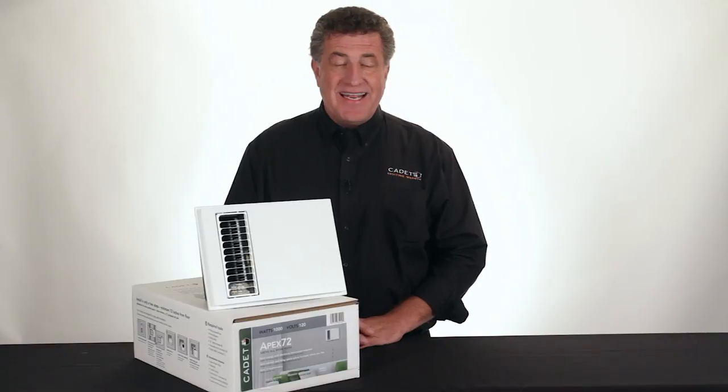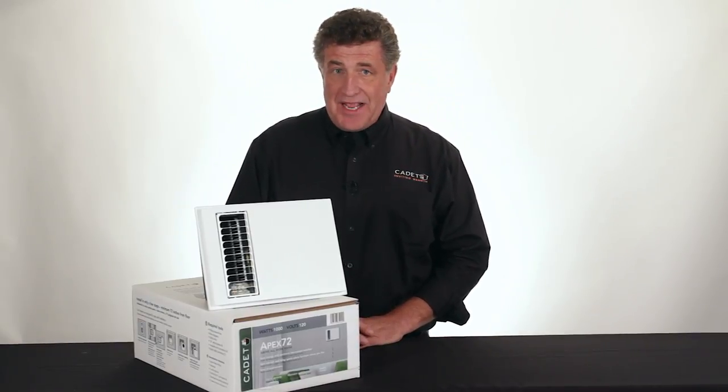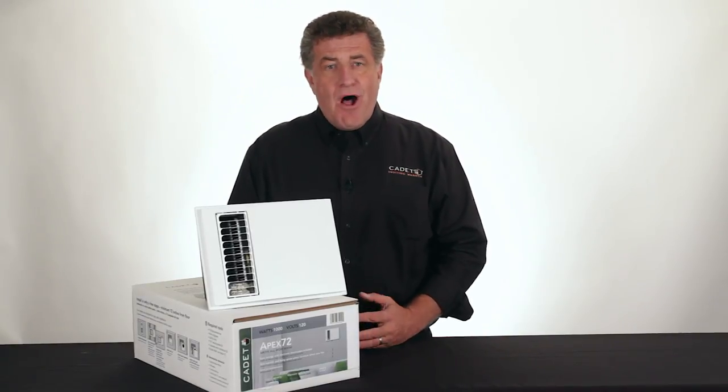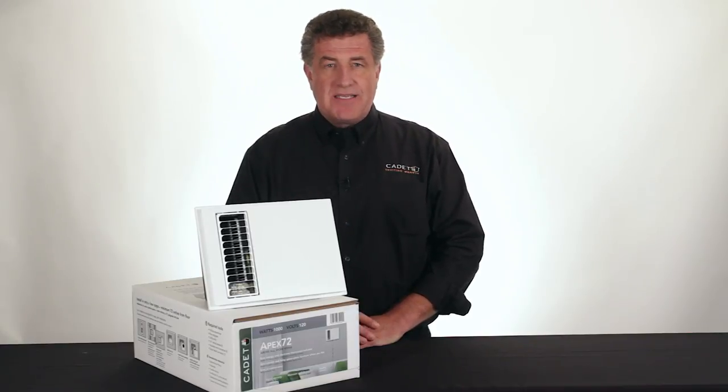Hi, I'm Dave from Cadet Heat, and I'm excited to show you the latest innovation in home comfort. It's called the Apex 72. Sure, there are a lot of wall heaters out there, but none quite like the Apex 72.